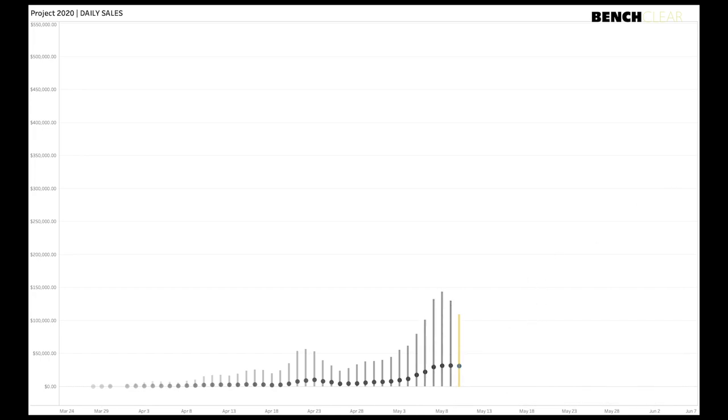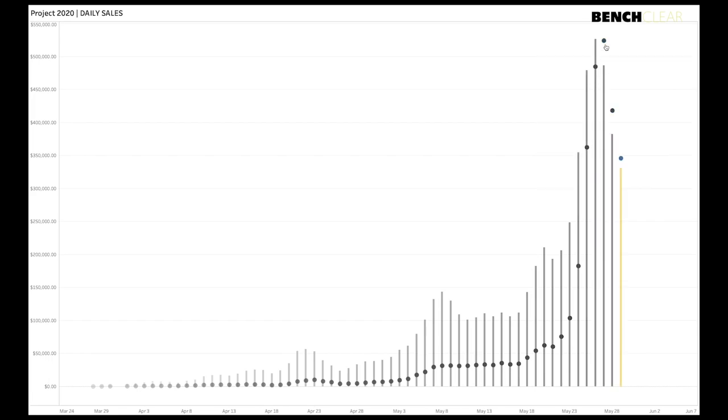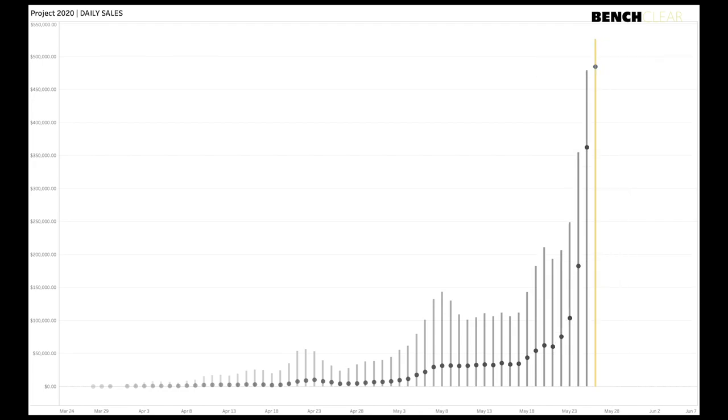You can see volume picking up — doubling, tripling, quadrupling — and prices averaging $29,000 then $31,000 in early May. It grows slightly and then in the third week of May there's an absolute explosion: prices go up to $200, $350, $500, $525 daily combined. We hit our peak on May 27th, so we're about a week removed from that peak.